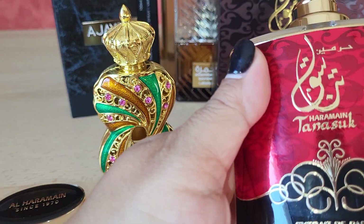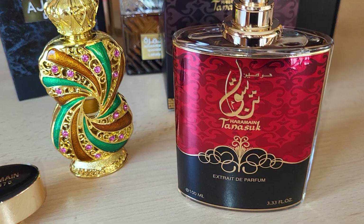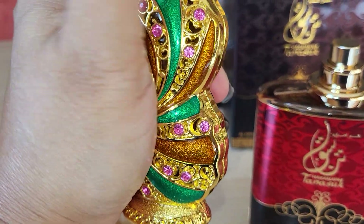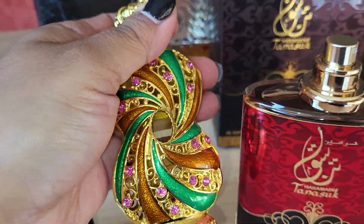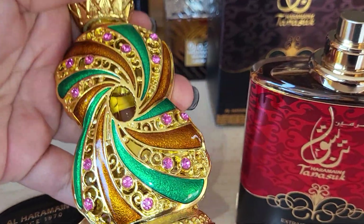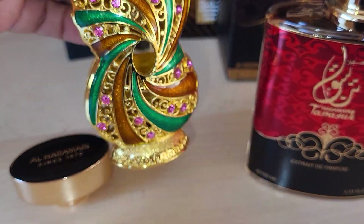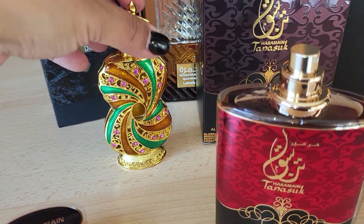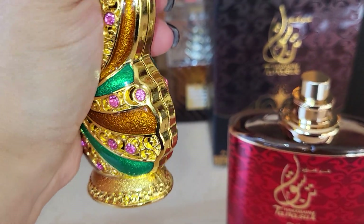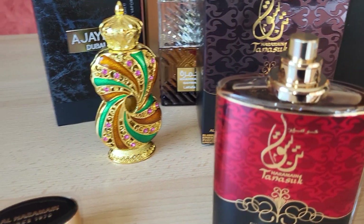This is from Al Haramain on its own. The first launch they made was the eau de toilette, and then they made the oil. You will not believe me — the oil costs only 18 euro. This is pure concentrated perfume oil for only 18 euro. And if you see the bottle, you can give this to your friend, to your mom, or just leave it in your drawer, your bathroom, your vanity, or your living room. Your living room will smell magnificent only for 18 euro.